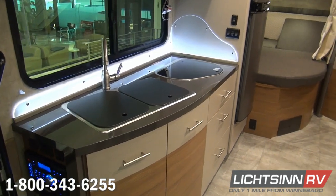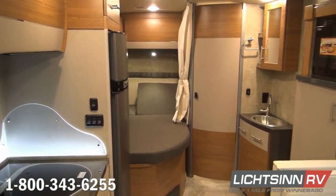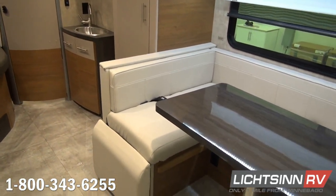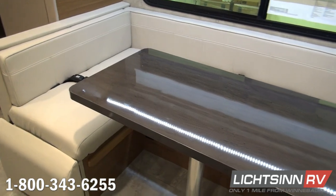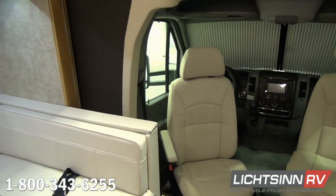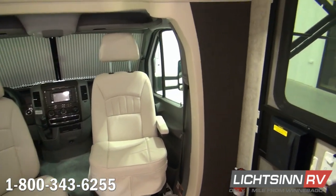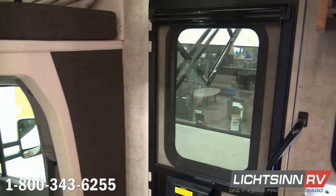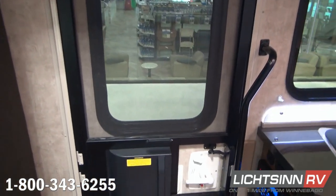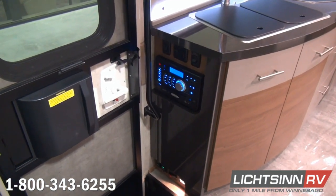We've ordered this coach in a very neutral interior — the beige satellite palette, paired with Aosta Cherry cabinetry. Handcrafted and engineered by Winnebago Industries utilizing computer-aided design to control tolerances and fit and finish, which long-term will minimize squeaks and rattles compared to competing models. We now have upgraded Primera leather front seats, both of which rotate to become integral living components. We've also added cab seat cushions, providing a taller, more residential sitting position.